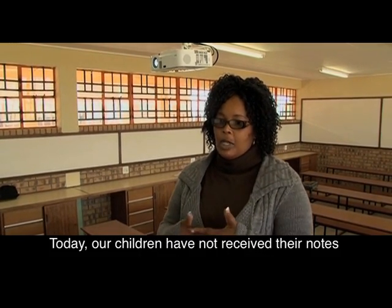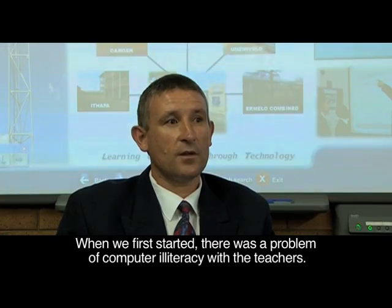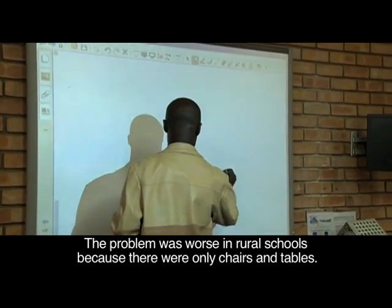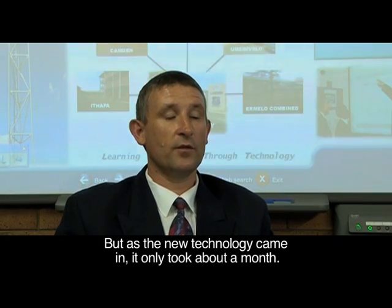It's always a problem — the photocopying machine. Before we started, there was the challenge of computer illiteracy among teachers, so we had to deal with that. Especially in the rural schools, there was nothing — just chairs and tables. But then suddenly all this new technology came in.